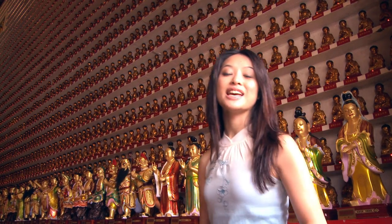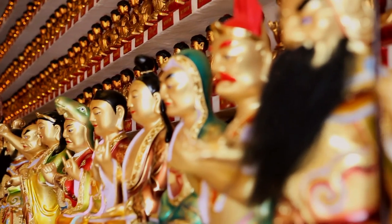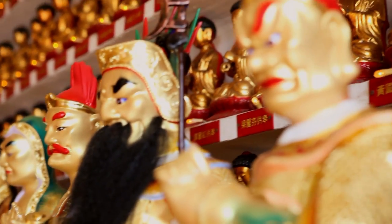Even though it's called the Temple of 10,000 Buddhas, there's actually over 13,000 in total. As you can see, they're quite small.